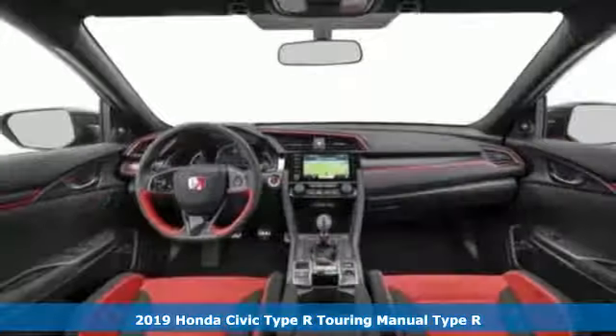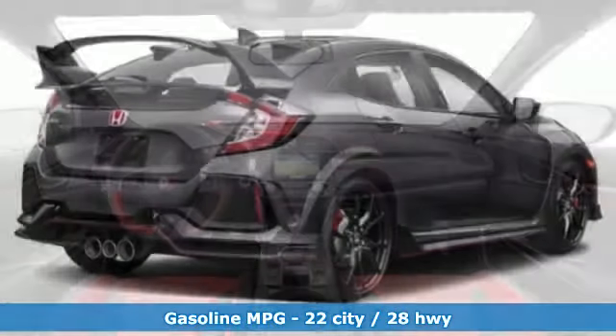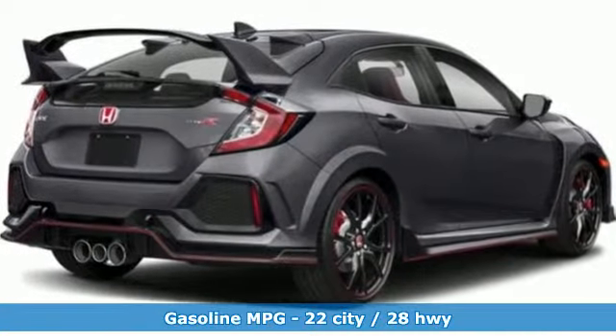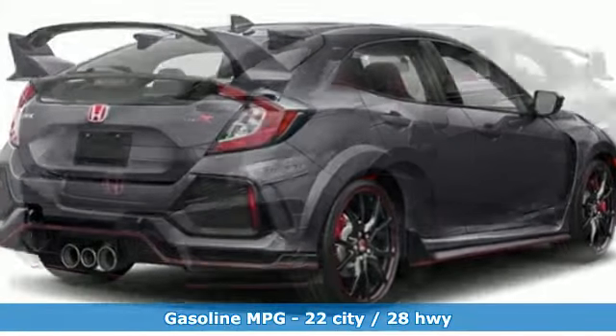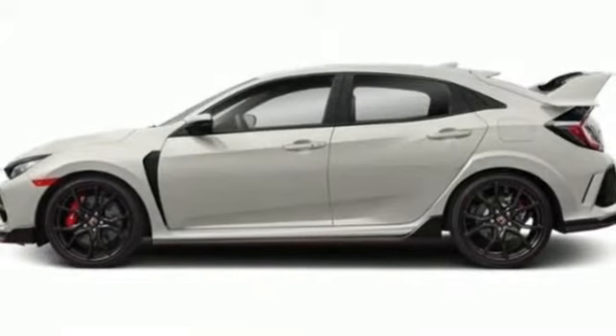It's well equipped with the features you need: integrated navigation system with voice activation, doors and push button start proximity key, dual zone climate control, and smartphone wireless charging.